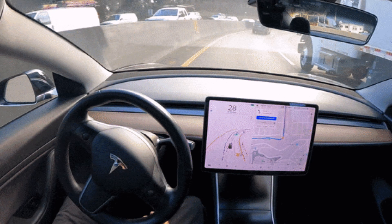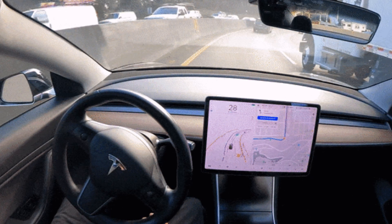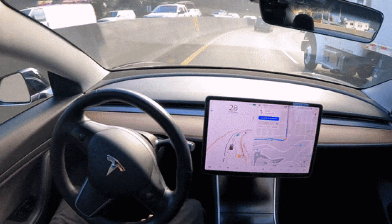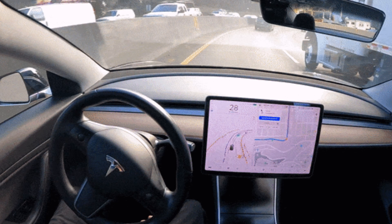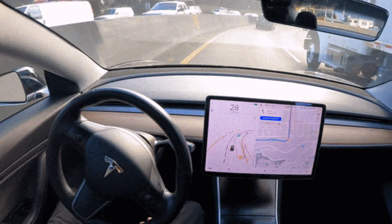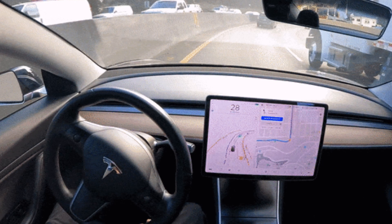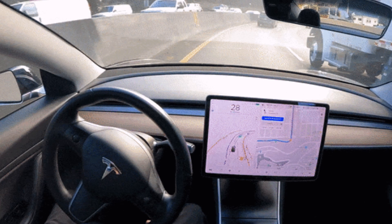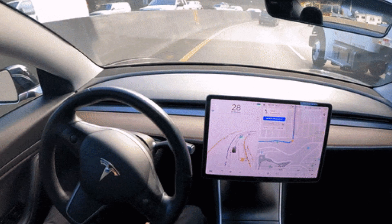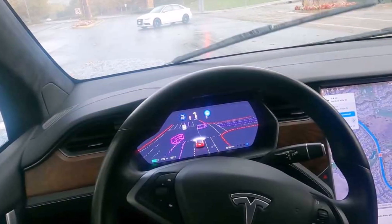Tesla continues to deploy Full Self-Driving beta across various United States. As of today, we know testers are located in 11 states: California, Arizona, Hawaii, Oregon, Wisconsin, Rhode Island, Connecticut, North Carolina, Florida, Michigan, and Illinois. Twitter user '28_delay_slater' has mapped the distribution of FSD across the US according to testers who contacted them. Full Self-Driving is an early limited-access beta and must be used with additional caution — it may do the wrong things at the worst time, so always keep your hands on the wheel.